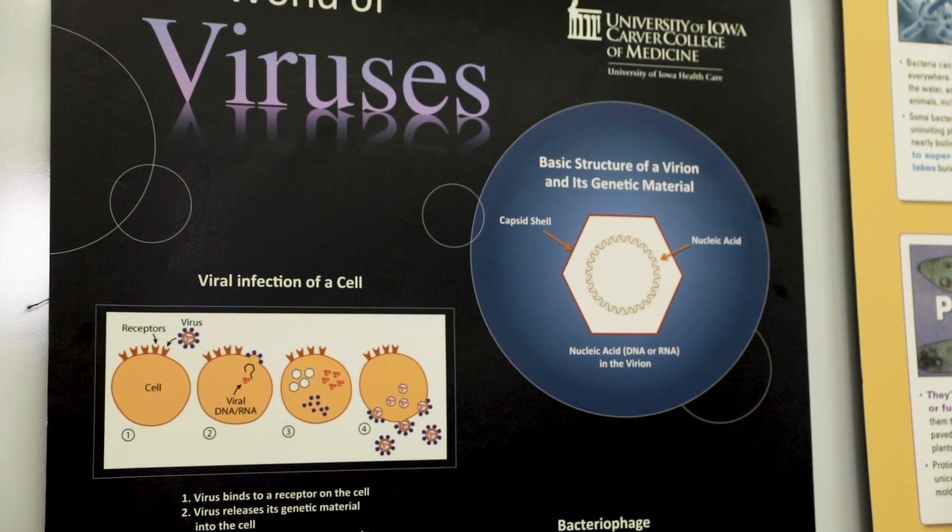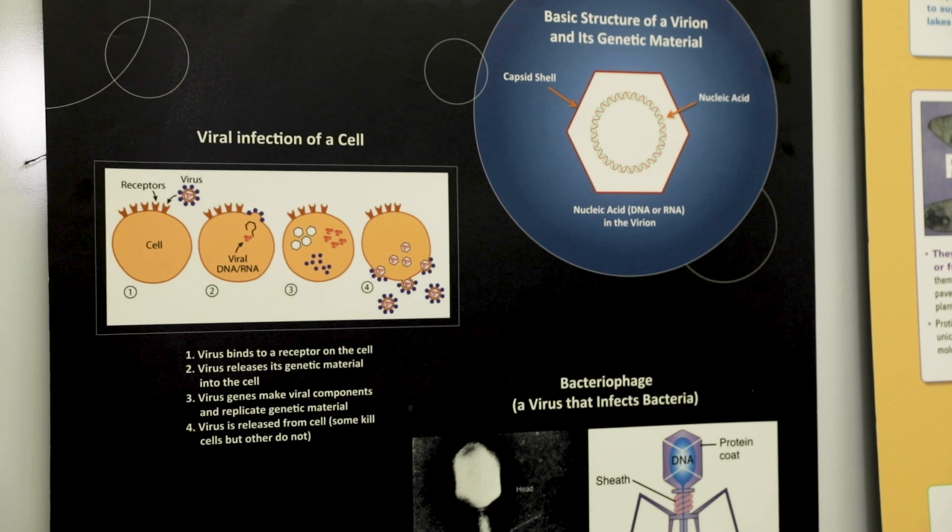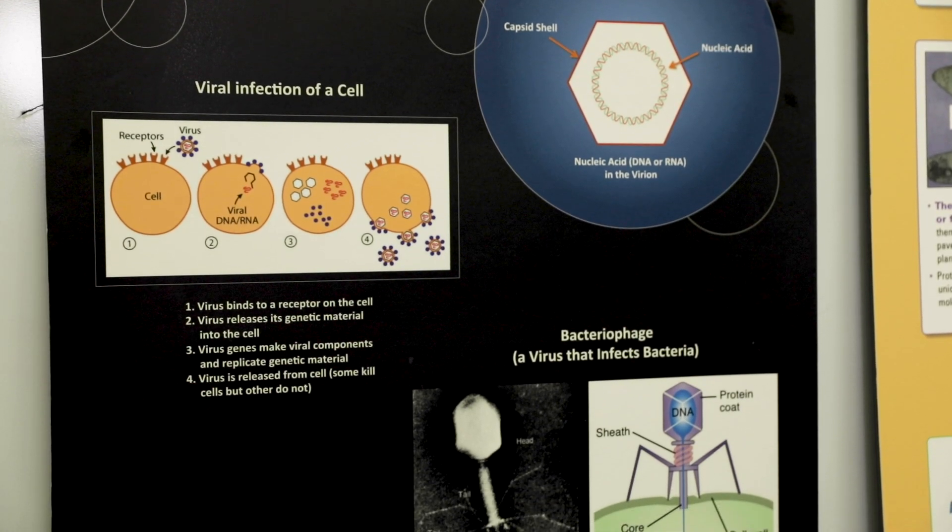Viruses are put on this planet to actually be beneficial for our ecosystem; however, only a small percentage of viruses actually affect humans.